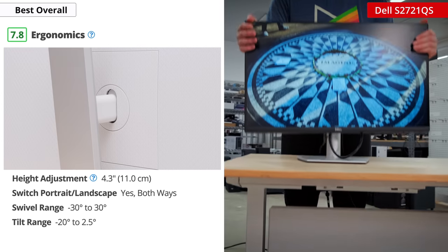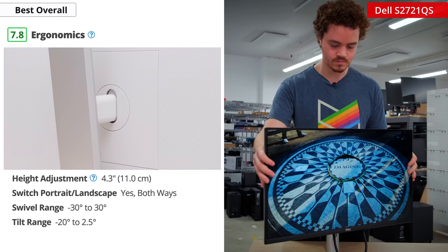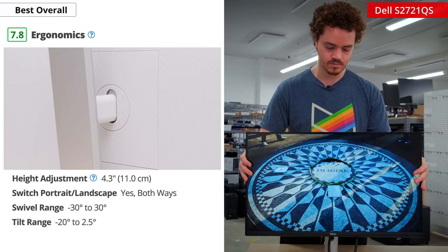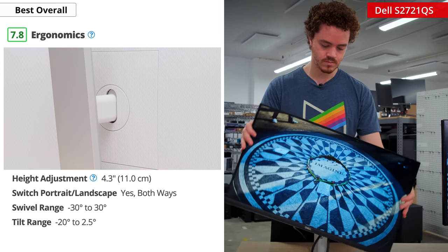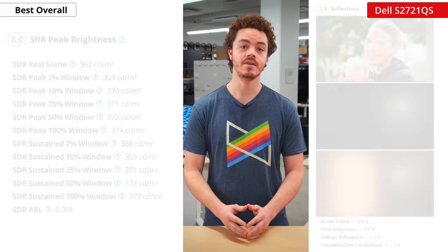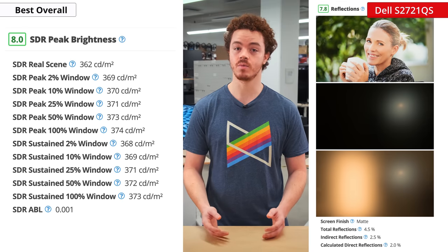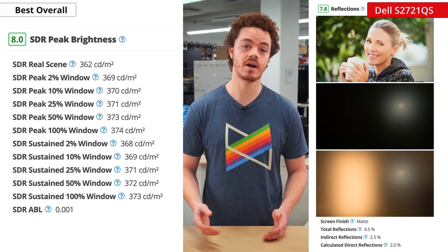For office monitors, it's important to have great ergonomics to help reduce strain and discomfort over prolonged use. The Dell does great in this regard, offering a wide array of adjustments for height, tilt, swivel, and portrait use. The stand also features a quick release if you want to VESA mount it. The Dell also gets plenty bright and handles reflections well, which is great if you work in a bright office or if you get a lot of sunlight in your home.